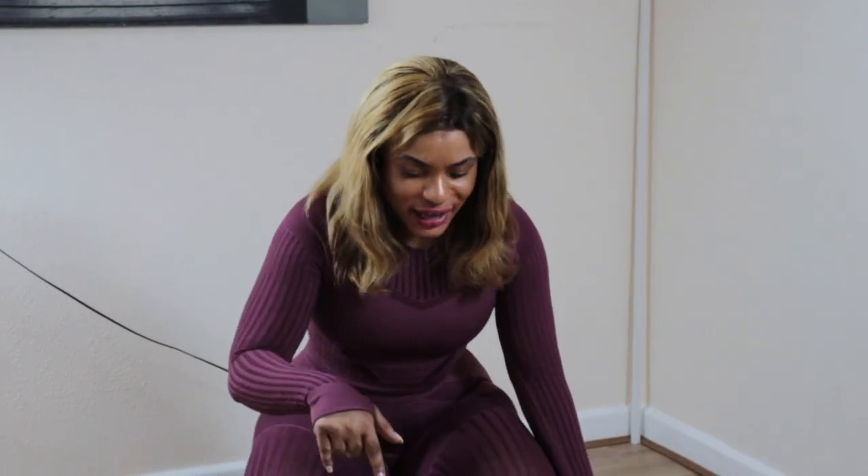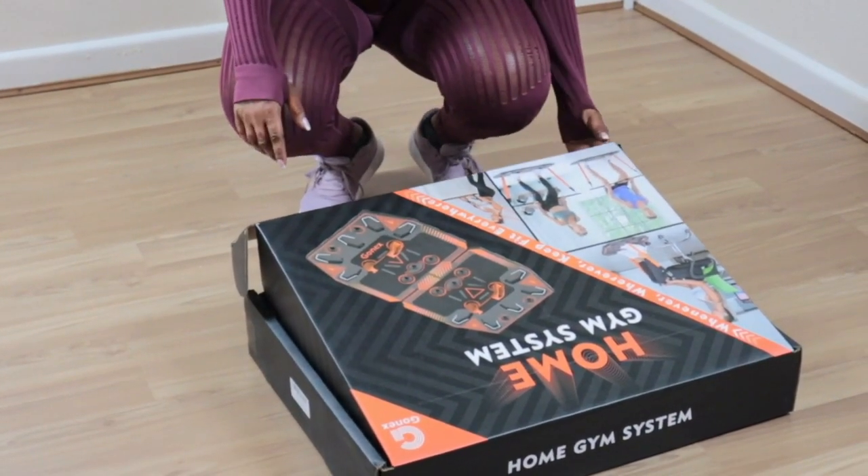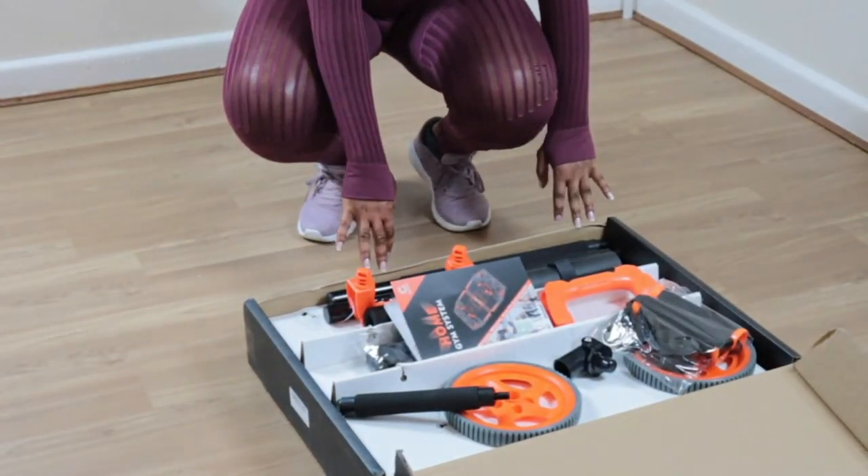GoNex is a company that produces a home gym system. I'm going to be demonstrating how you can use this equipment to work out at home during this pandemic. This is fantastic equipment to have at home when you're in a hurry or have a busy schedule — the best equipment to save your time if you cannot make it to the gym. It's from GoNex and it's fantastic.